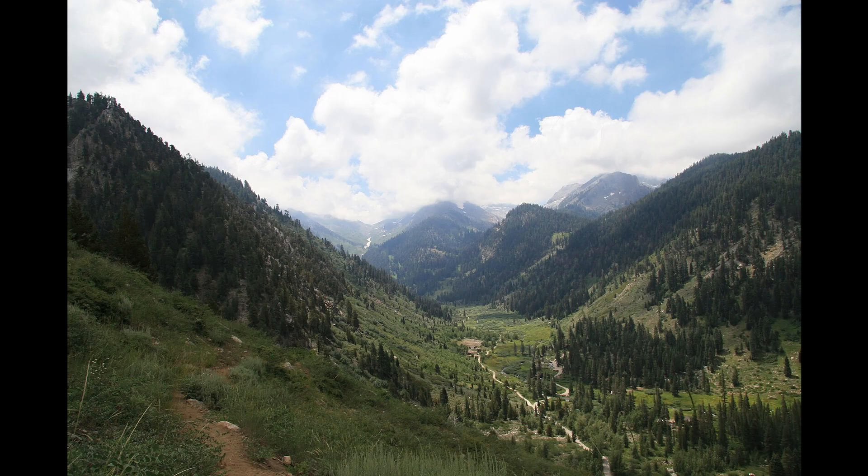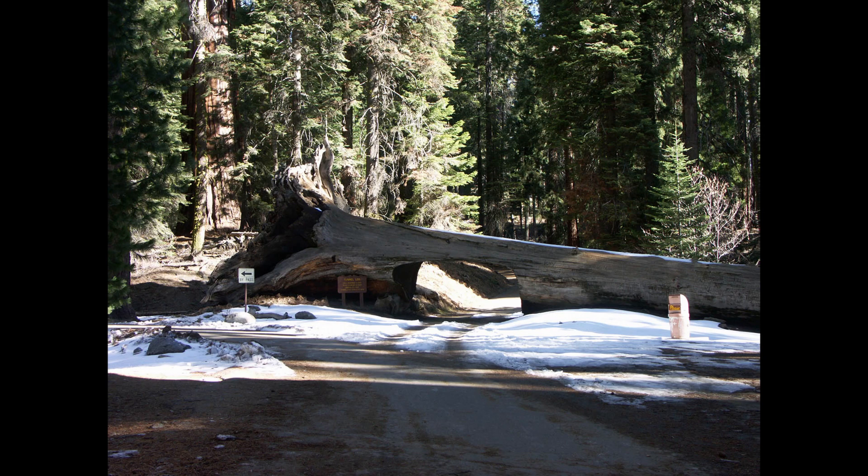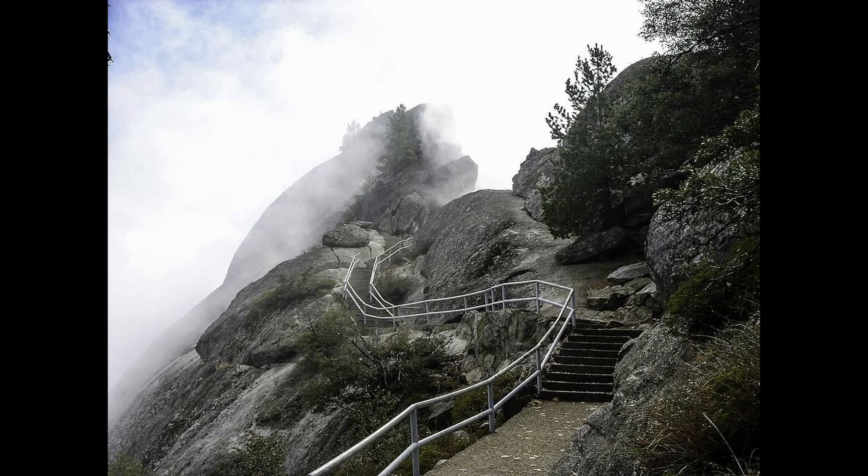The Sequoias feature many popular attractions, including the Sherman Tree Trail, a paved path covering 0.8 miles roundtrip, taking visitors through Tharp's Log to the General Sherman Tree. Tunnel Log allows visitors to drive through a fallen sequoia tree on Crescent Meadow Road in the Giant Forest. Moro Rock is situated in the park's center and can be climbed via a 351-step stairway to a breathtaking panoramic view. The park also offers various campgrounds, including Potwisha, Buckeye Flat, and South Fork in the lower elevations, and Atwell Mill, Cold Springs, Lodgepole, and Dorst Creek in the higher elevations.